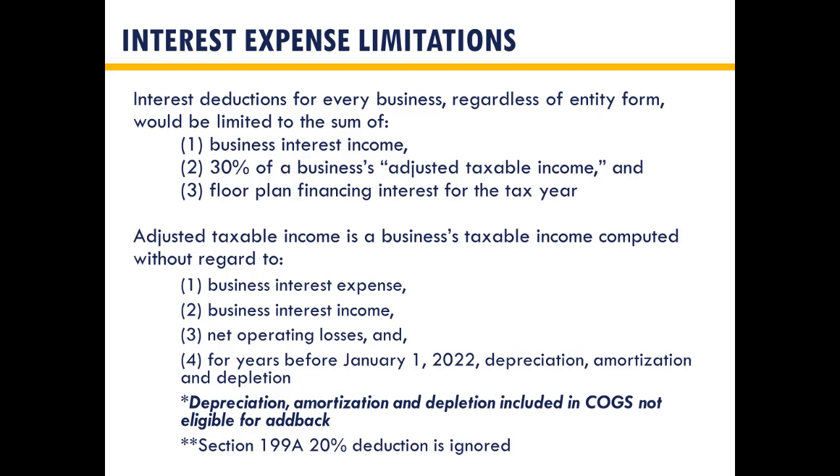The impact of 163J not being an accounting method means three things: the disallowance is more than a deferral and can result in a permanent disallowance of interest expense; you can't correct an erroneous 163J calculation as an accounting method change — you must amend prior year returns; and you don't have to consistently apply the same methodology for 163J from year to year.